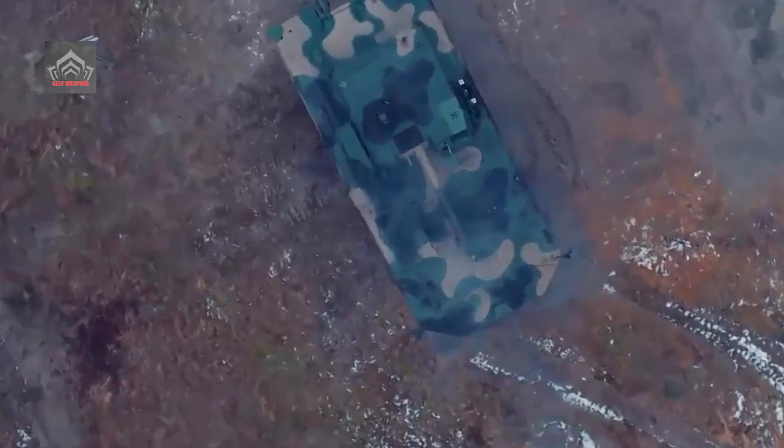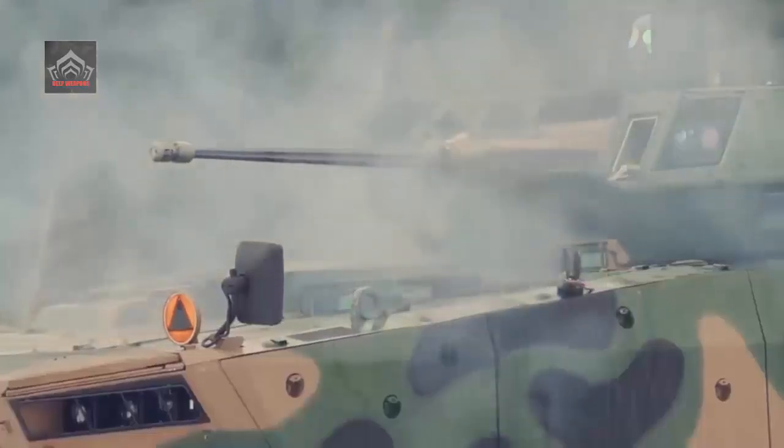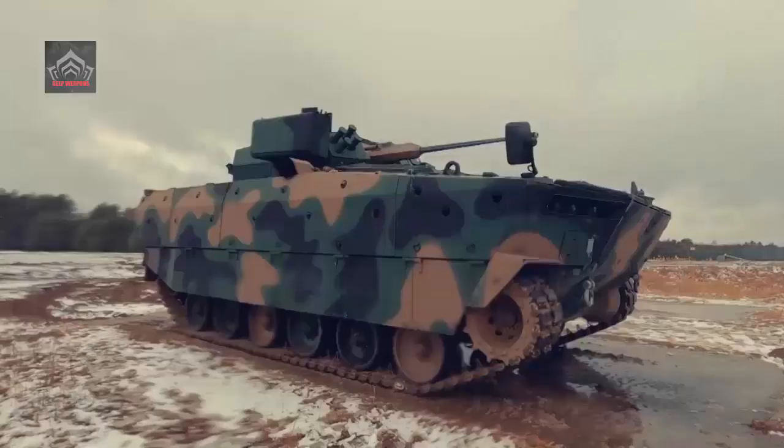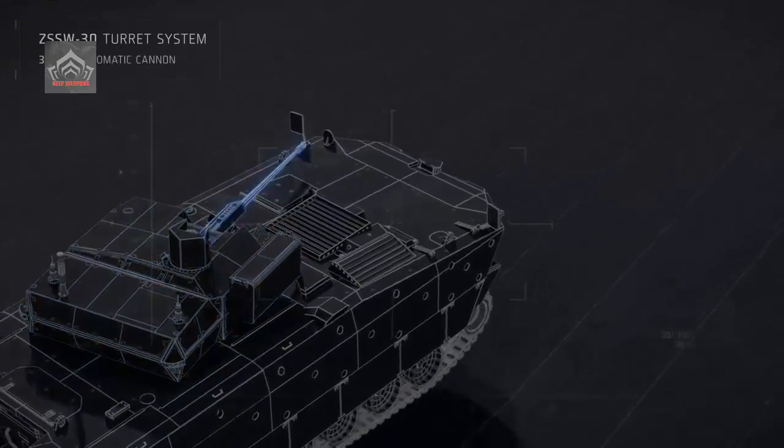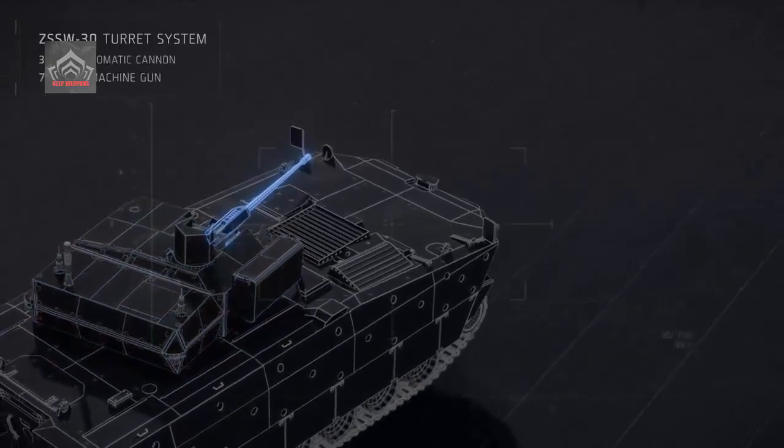It is operated by a crew of three: commander, driver, and gunner. The vehicle can transport six troops into battle, providing them with a proper level of protection. Borsik can also be used in the role of an infantry support asset.